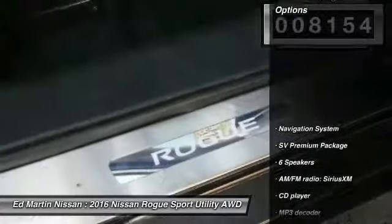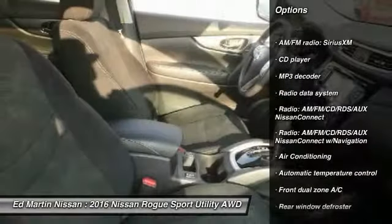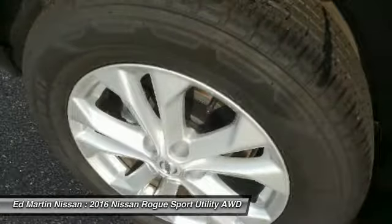Here are some of this vehicle's great options: power lift gate, traction control, navigation system, air conditioning, dual airbags, power steering, four-wheel disc brakes, heated outside mirrors, rear window defroster, and power windows.